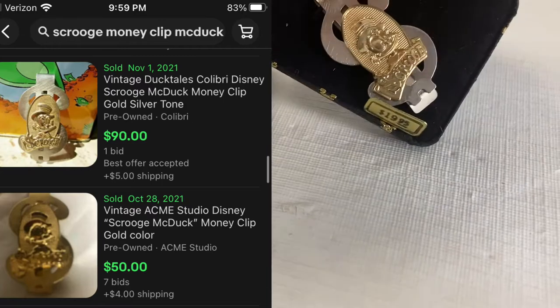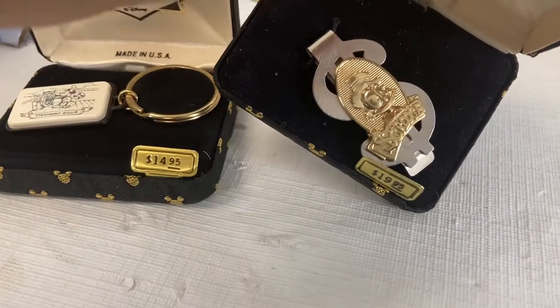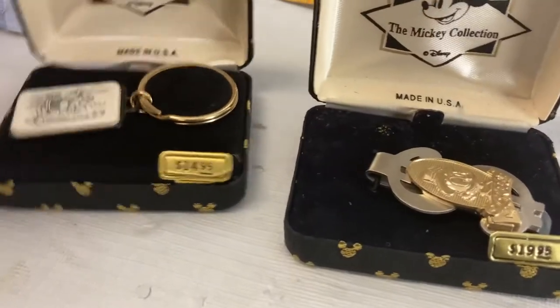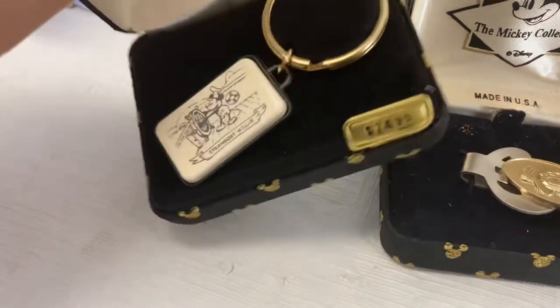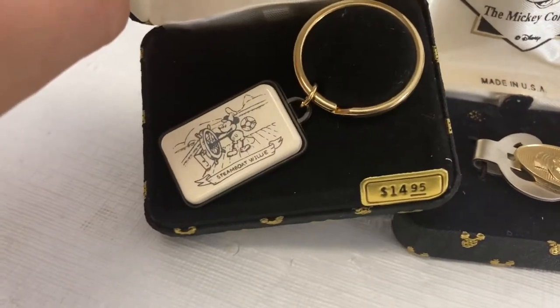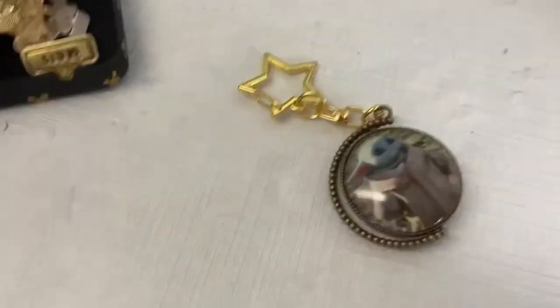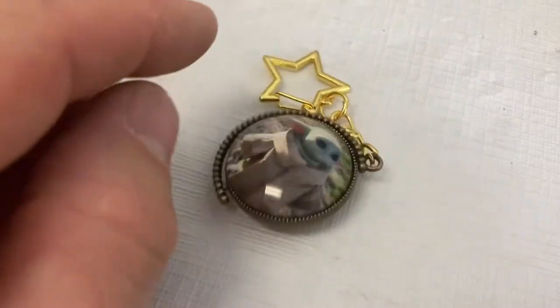There's a Scrooge money clip — Ryan pulled up a comp and I think that was like 60 bucks. There's also a Mickey Mouse keychain, the old Steamboat Willie version, and another little cheap keychain that was just found in there.